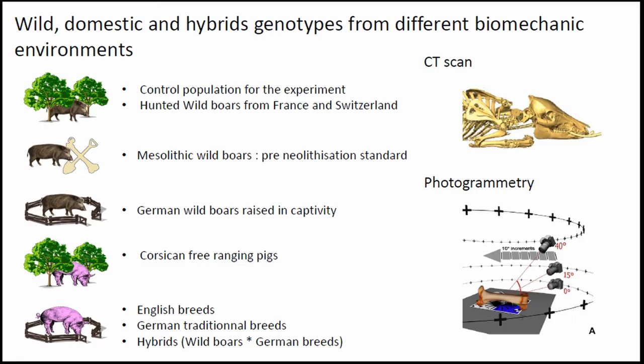Along with the experimental specimens, we also collected lots of comparative material: different wild populations including the control population from which the pigs were taken, some Mesolithic wild boar as a standard for pre-Neolithic and pre-domestication conditions, some captive German wild boar, and different breeds of pigs.